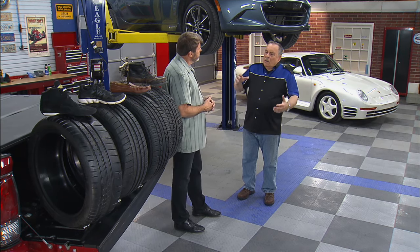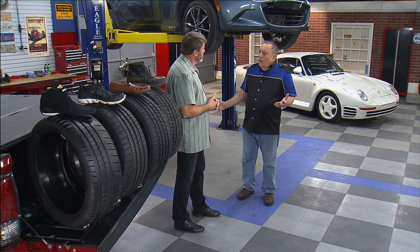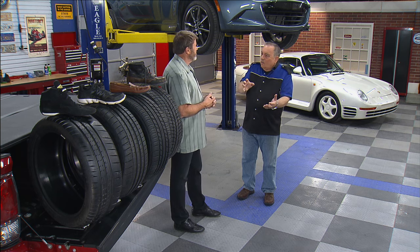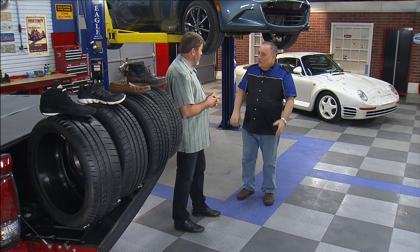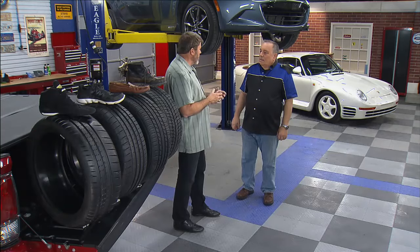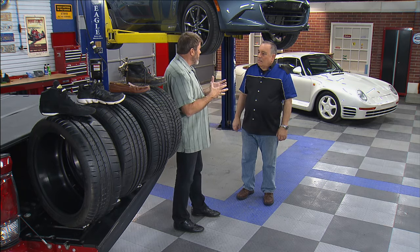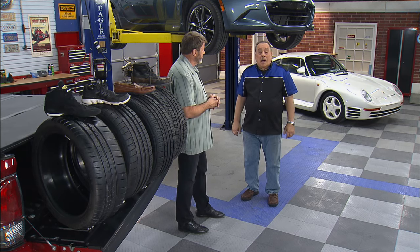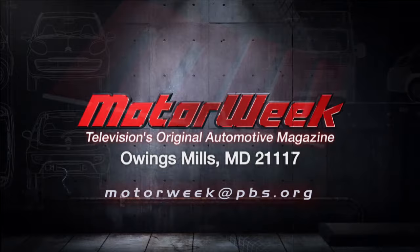So the ideal situation would be to have a dedicated set of winter tires and a dedicated set of summer tires. Well, just like you have multiple pairs of shoes to give yourself the ultimate in control and safety, it's the same thing with tires. So you have the winter tires that you'd run typically from November to April, really when the winter conditions are out there, and then the summer tires — your three-season tires — the rest of the year. Matt, thank you. And if you have a question or a comment, drop me a line right here at MotorWeek.